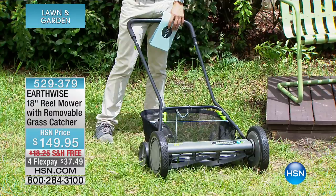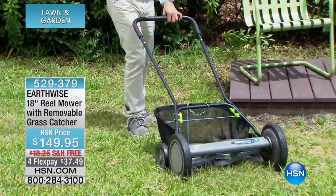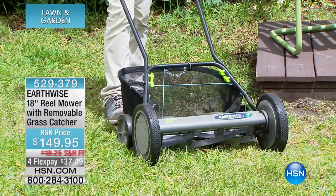This is the model that we offer with the grass catcher. This is the model that we offer with the sharpening kit. This is our number one best seller that today is available for just over a dollar a day on your credit card.